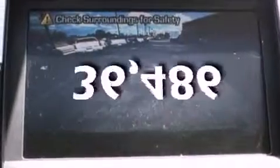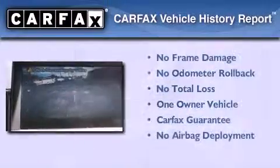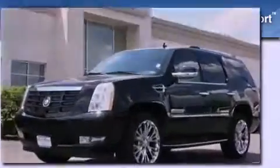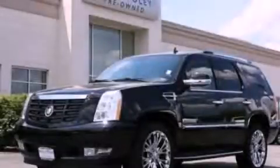This vehicle has fewer than 37,000 miles on the odometer. This Cadillac has had only one owner and it qualifies for the Carfax buy-back guarantee. Please call today to reserve this vehicle for a test drive.